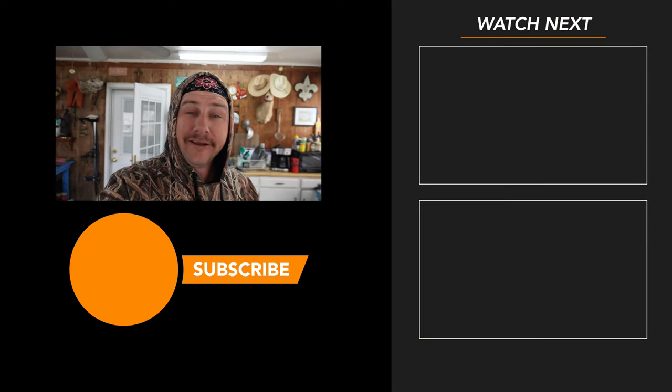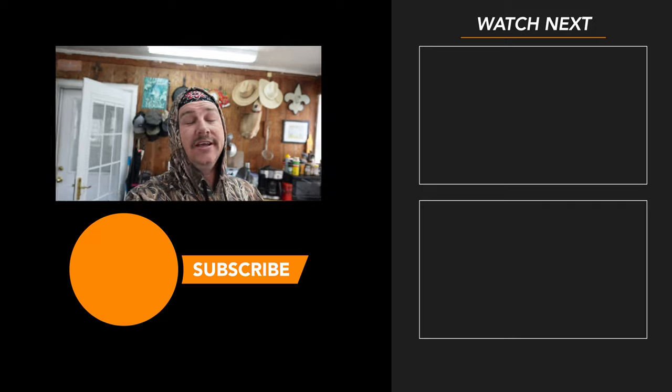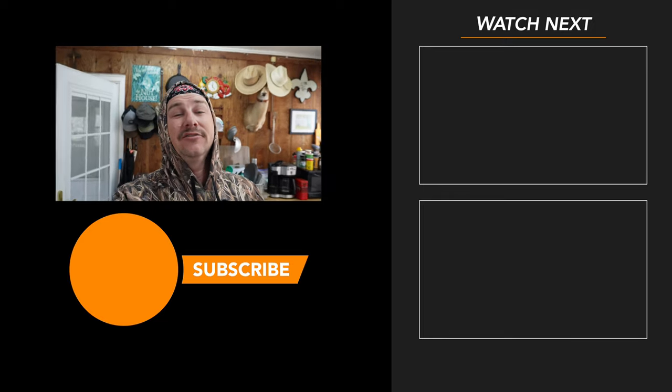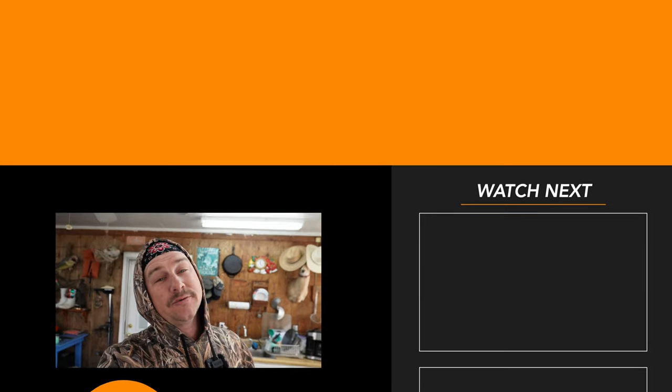Anyway, guys, that's gonna wrap it up for this one. I thank you so much for watching, I really do appreciate it. I hope you're having a great day — and if you're not, I hope this was some kind of reprieve from whatever's bothering you. Hope you had a little escape. Thank you again so much for watching. Hit that thumbs up button if you liked it, subscribe if you haven't — I'll catch you on the next one.